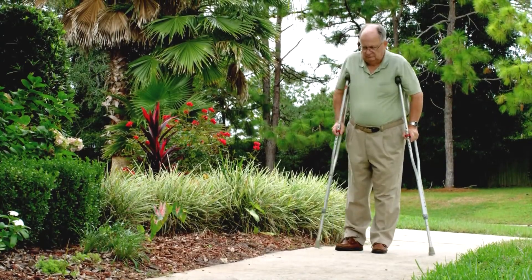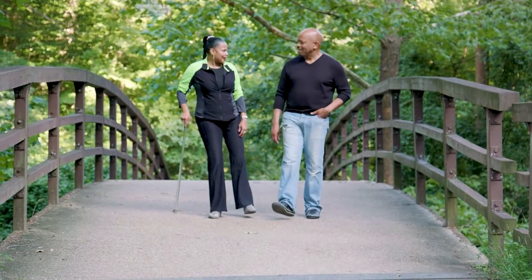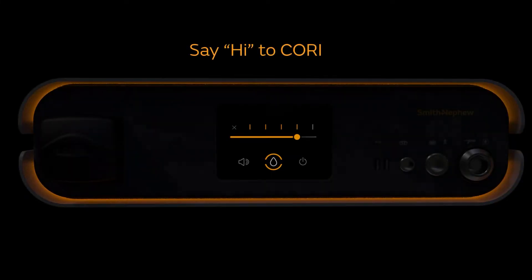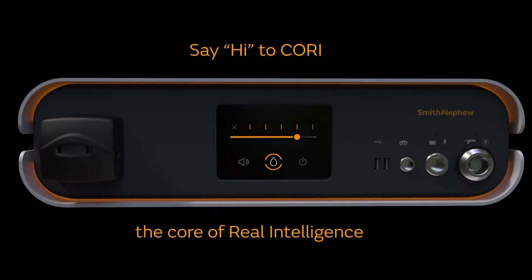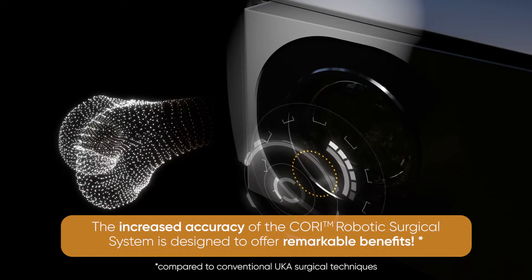If you need a full or partial knee replacement, you want to recover quickly and for your new knee to last as long as possible. So meet the Cori Robotics Assisted Surgical System from Smith & Nephew, among the most advanced technologies available to help surgeons improve accuracy for knee replacement surgery.